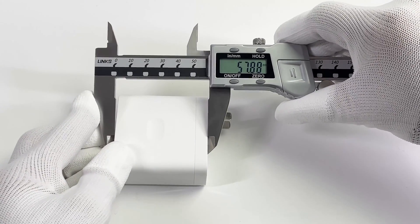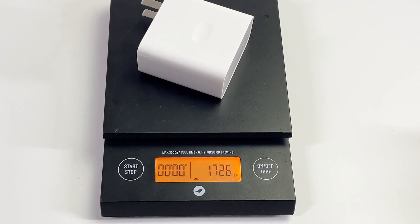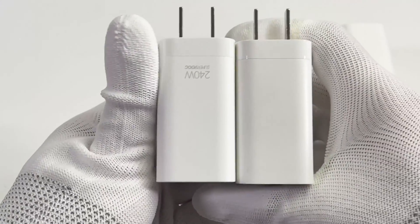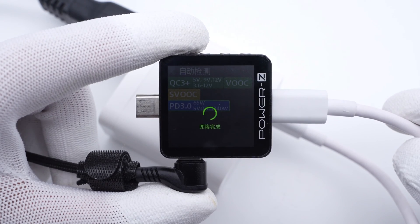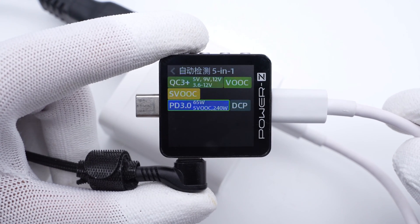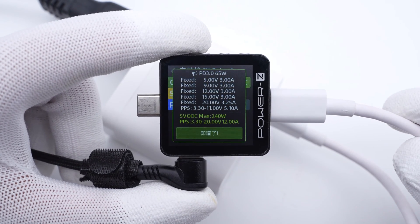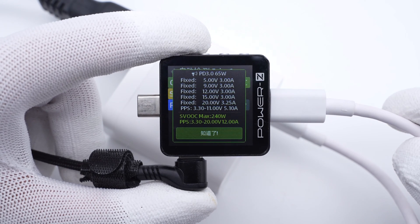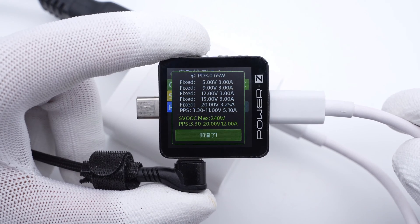The size of this charger is about 58 by 58 by 30 millimeters, and the weight is about 173 grams. Compared with the previous generation, the size is pretty similar. The Touchlet PowerZ KM003C shows the charger supports QC 3.0, SuperVOOC 240W, and PD 3.0 protocols. It also supports five fixed PDOs of 5V 3A, 9V 3A, 12V 3A, 15V 3A, 20V 3.25A, and two sets of PPS.